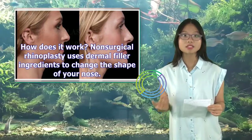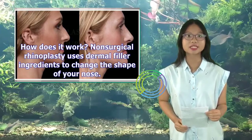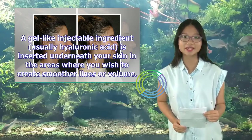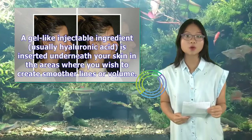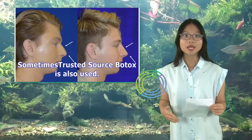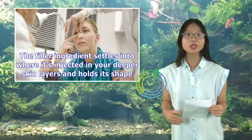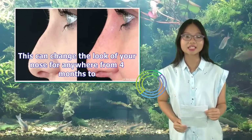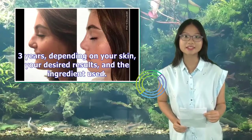Non-surgical rhinoplasty uses dermal filler ingredients to change the shape of your nose. A gel-like injectable ingredient, usually hyaluronic acid, is inserted underneath your skin in the areas where you wish to create smoother lines or volume. Sometimes Botox is also used. The filler ingredient settles into where it's injected in your deeper skin layers and holds its shape, which can change the look of your nose for anywhere from 4 months to 3 years, depending on your skin, your desired results, and the ingredient used.